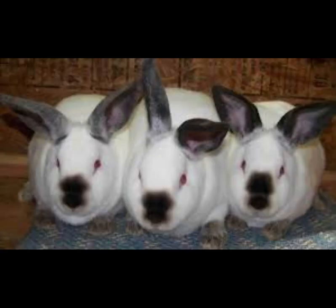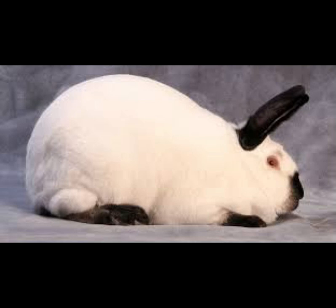The next breed is the California rabbit, also known as the California White. This breed features a pure white body with black ears, black nose, black feet, and black tail. It can weigh about 3.5 to 4.8 kg. The California rabbit is classified as the second most popular rabbit breed and can give birth to an average of 5 to 12 kits in a litter.